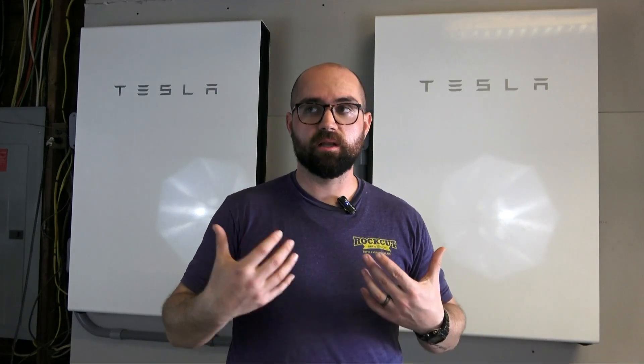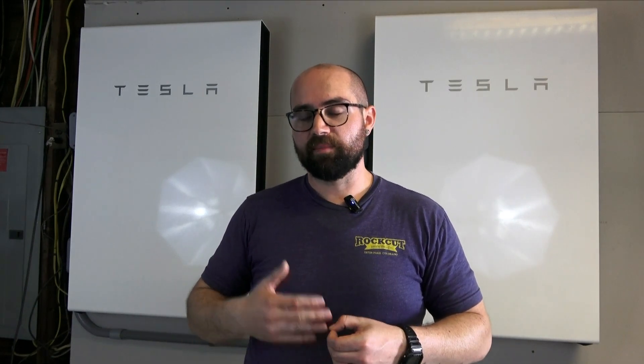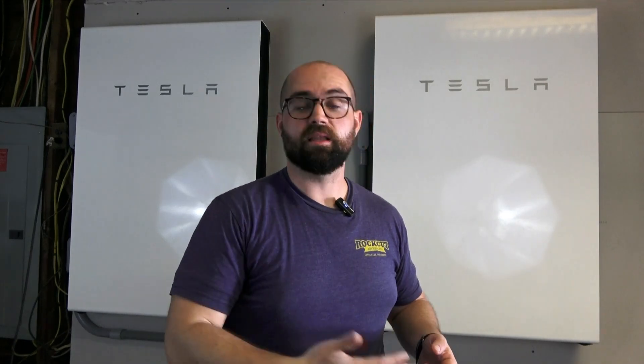Finally, your home energy consumption matters. Based on where I live in New York, we have a slightly below-average consumption rate. Even though our system is appropriately sized for how much electricity we use, the amount of energy you consume throughout the day will have an effect on how long your Powerwalls can provide energy and how quickly your panels can recharge your Powerwalls if they start to discharge when sunlight is not available.